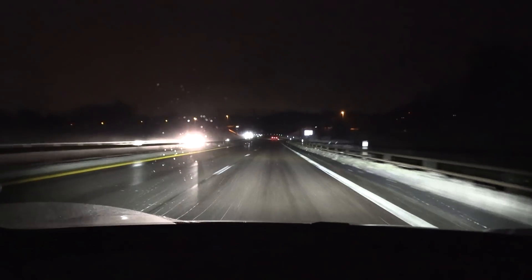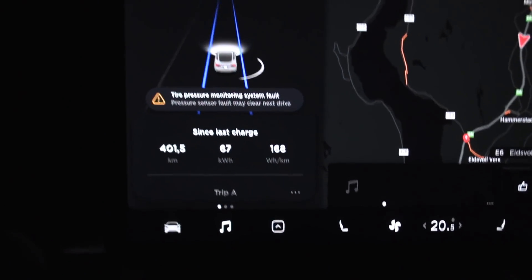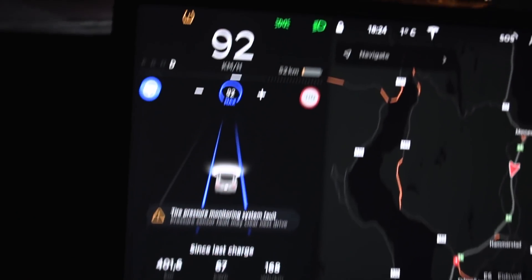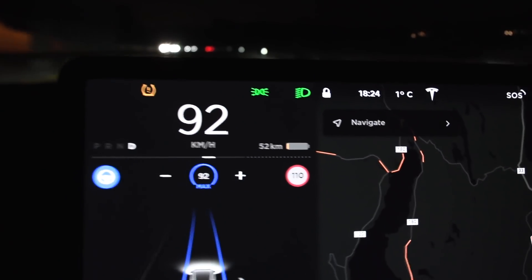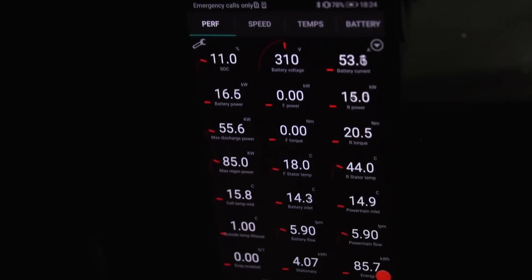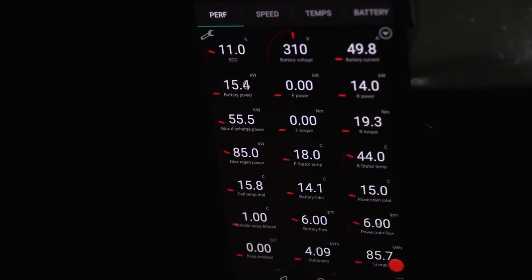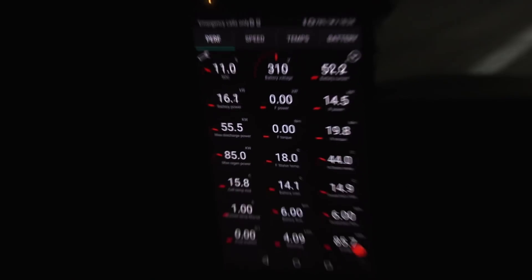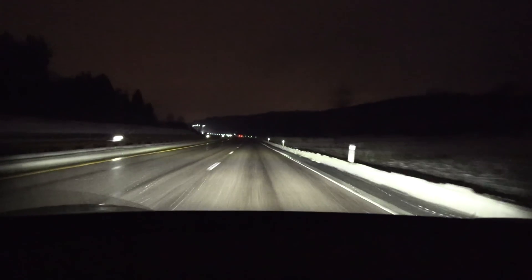We've now driven 400 kilometers. Consumption is 168 Wh/km, 52 kilometers left. It's 1 degree Celsius outside. This is getting really scary — the power limit is at 55 kilowatts and we have 11% left.